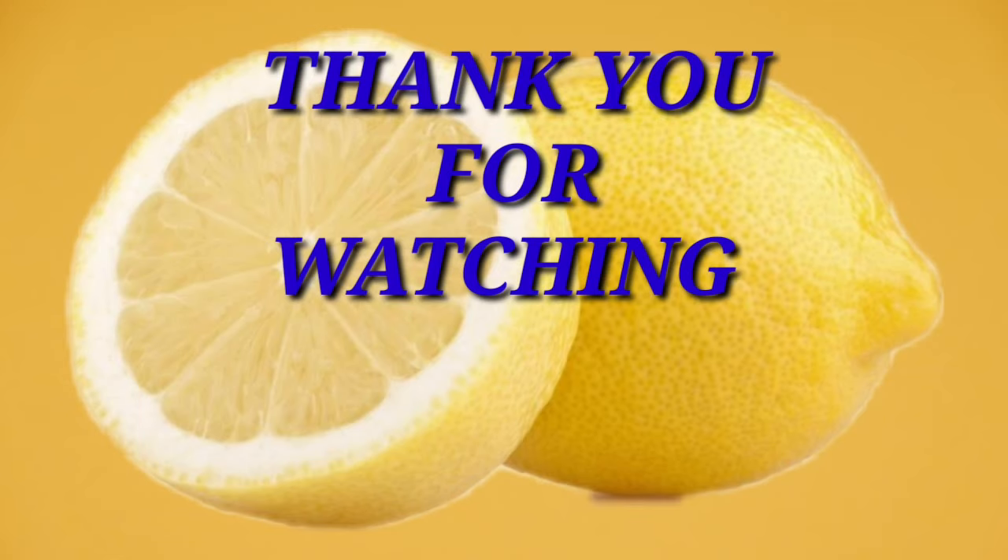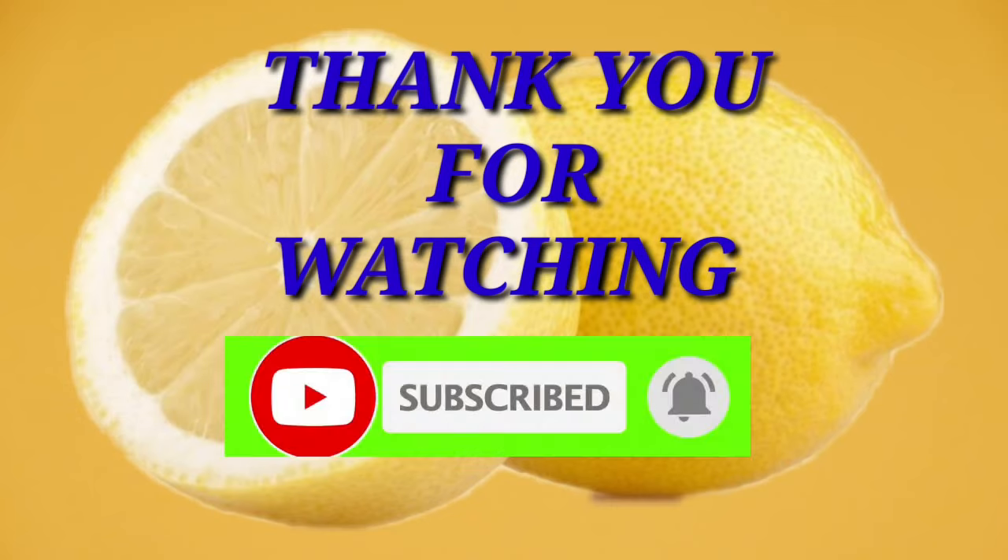That's all guys! I would like to thank everyone for watching — all the team members and admins, thank you very much for watching. If you are new to my channel, please consider subscribing and click the notification bell. That's all, thank you, bye bye!